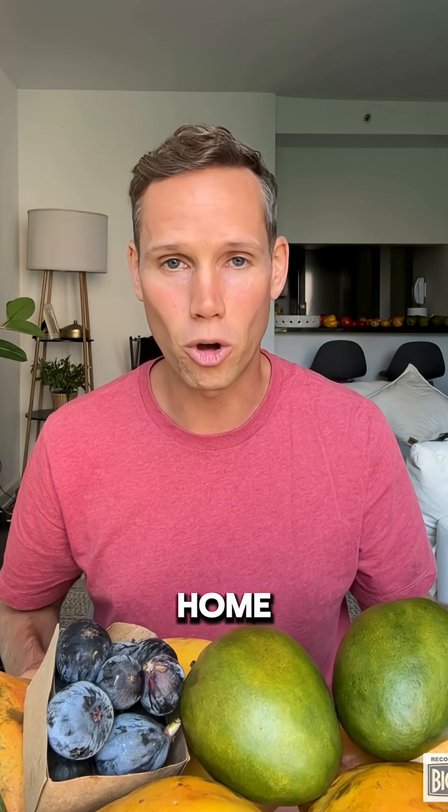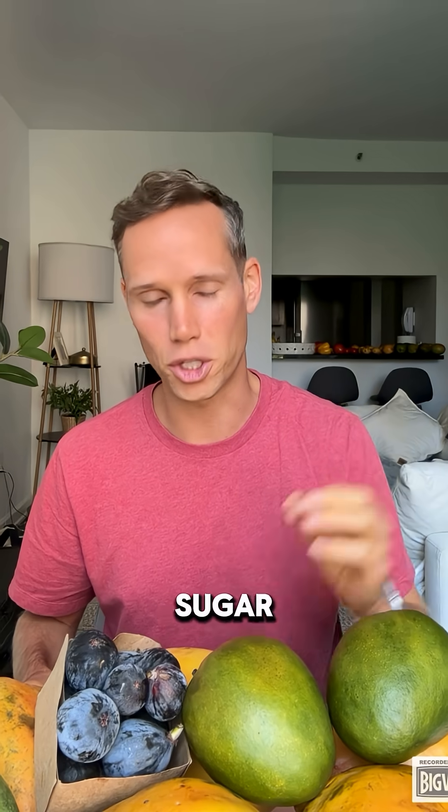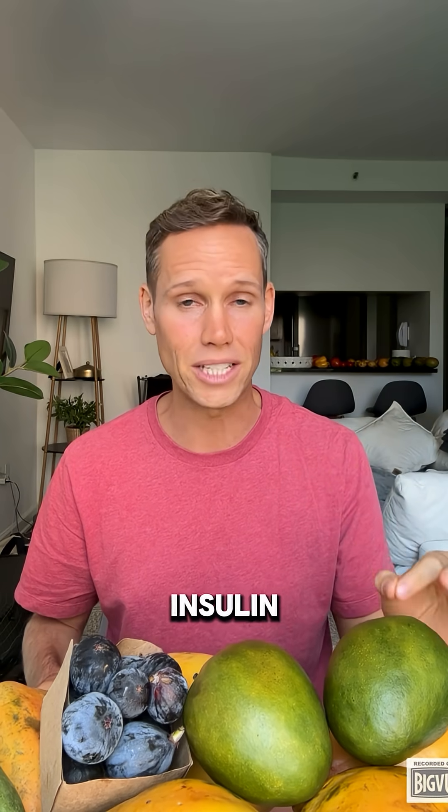Number one: you can take it at home or at the doctor's office, and it's called your fasting blood sugar level. This is a very easy and inexpensive way to indicate your level of insulin resistance.